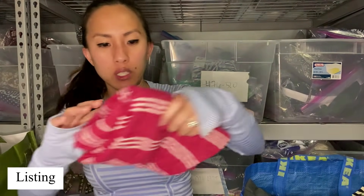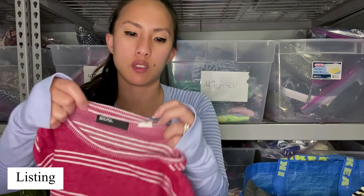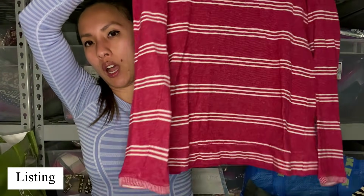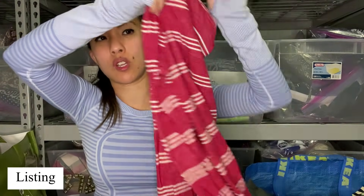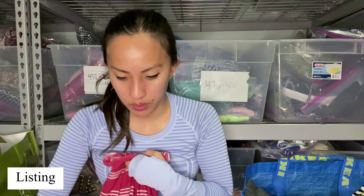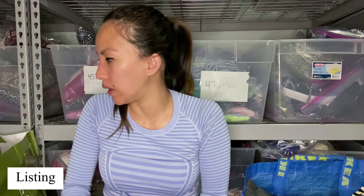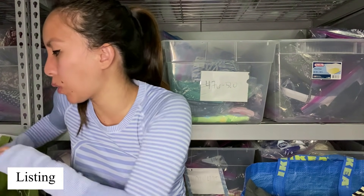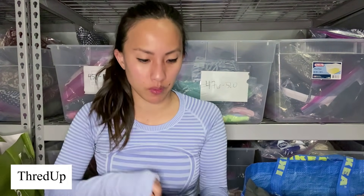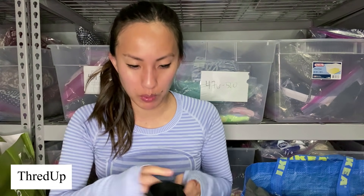This is BDG, which is Urban Outfitters, size extra small — a thermal top, red and white striped. I actually remember when they had these; I had bought a few for myself and really enjoyed wearing them, but I know they're super old. This is another pencil skirt — kind of a zebra print. The Limited, size zero. It's pretty crazy.